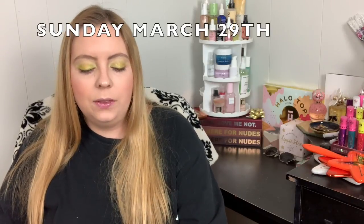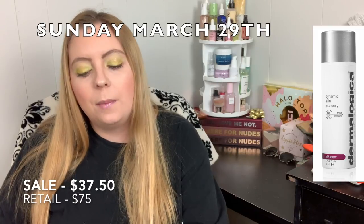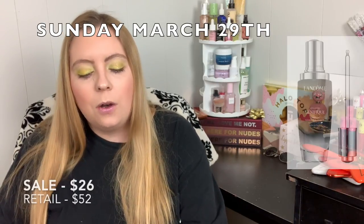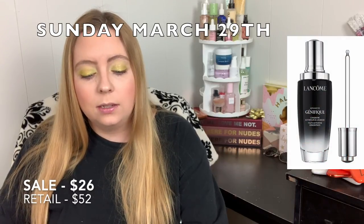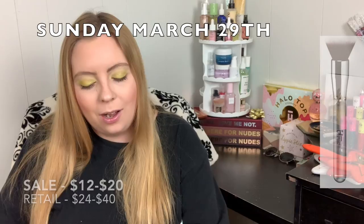Sunday March 29th, you can get the Dermalogica Dynamic Skin Recovery Broad Spectrum SPF 50 for $37.50. The Lancome Advanced Youth Activating Serum for $26.00. And the It Brushes for Ulta Powder Foundation Brushes for between $12.00 and $20.00.